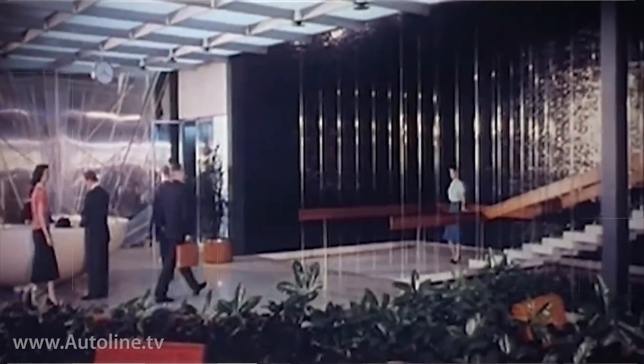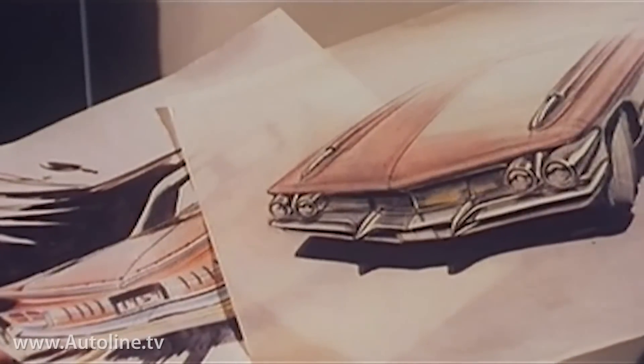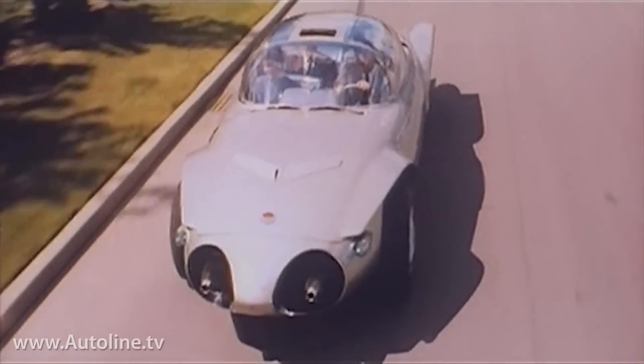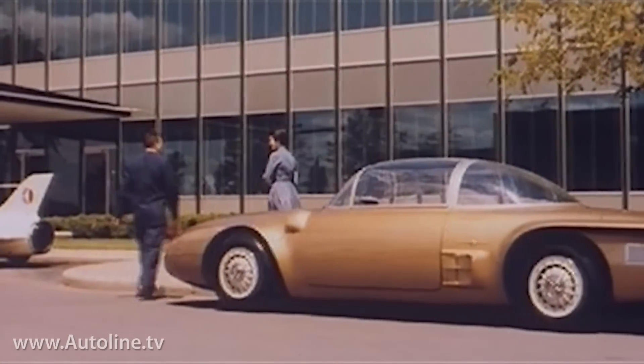Once used to describe the design operations at most of the world's automakers, the term fell out of fashion in the early to mid-80s. Styling was seen as puffery — something so lightweight it was inconsequential. At the Detroit 3, styling was completely purged from the names of their design operations.